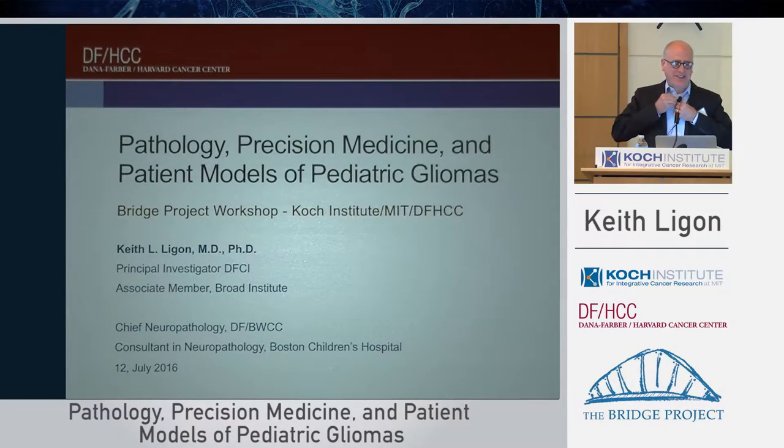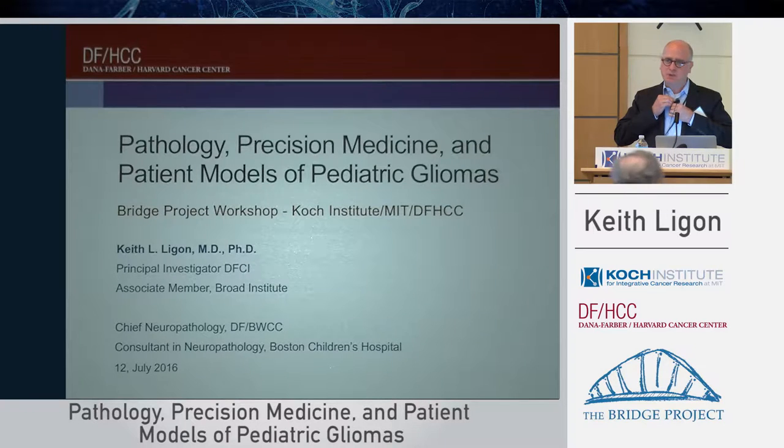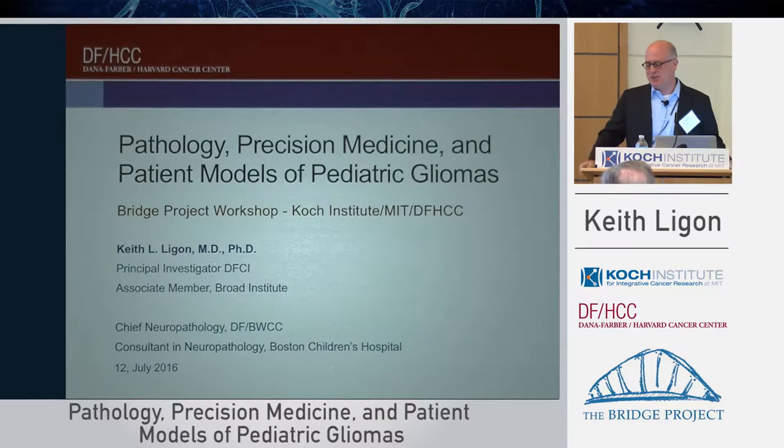Yes, that's correct. I think I can state that the BRIDGE project really has been transformative in our lab's research. I can't say, because we work on hard diseases — the first one was GBM — that we've found immediate cures or anything like that, but we're very hopeful that progress is being made, and it's been pretty exciting to be a part of the program.